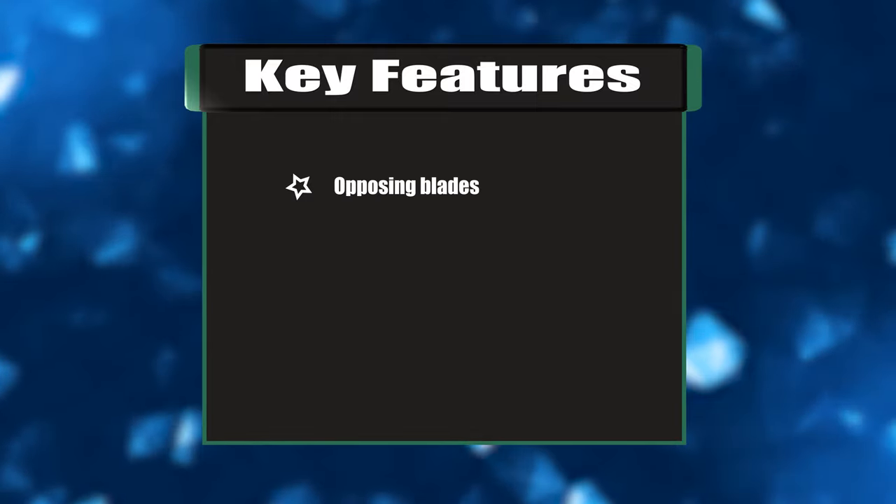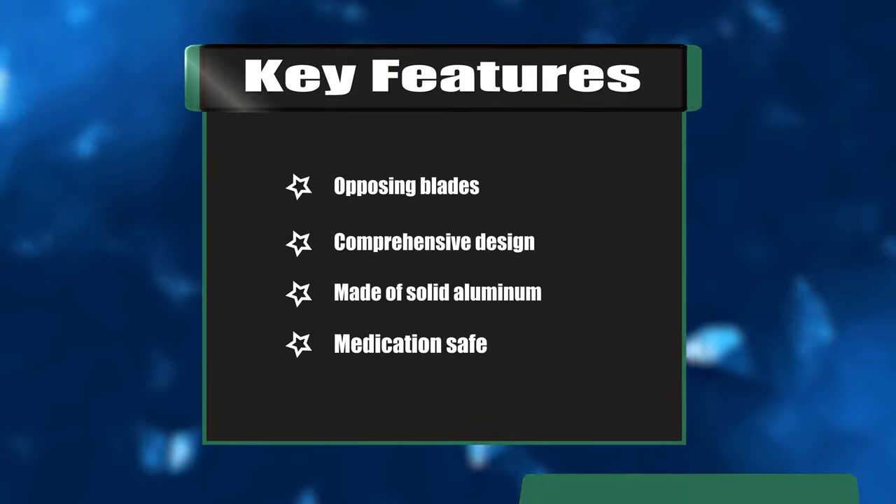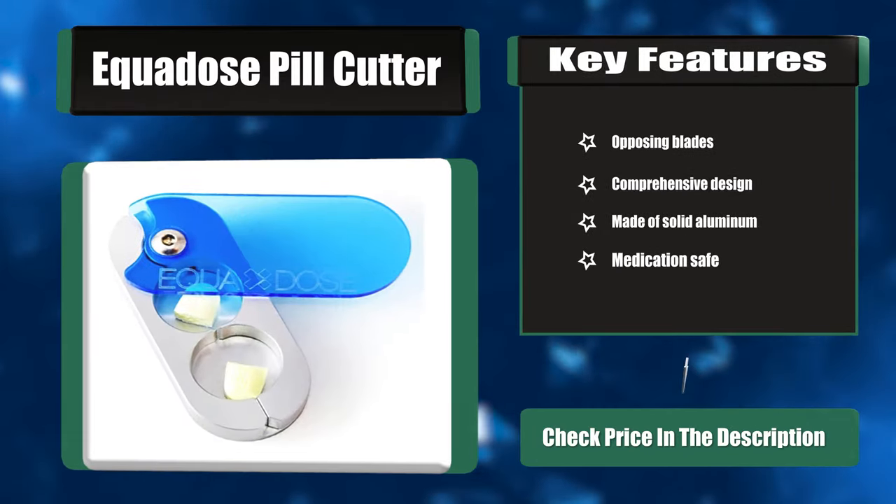Key features: opposing blades, comprehensive design, made of solid aluminum, medication safe.